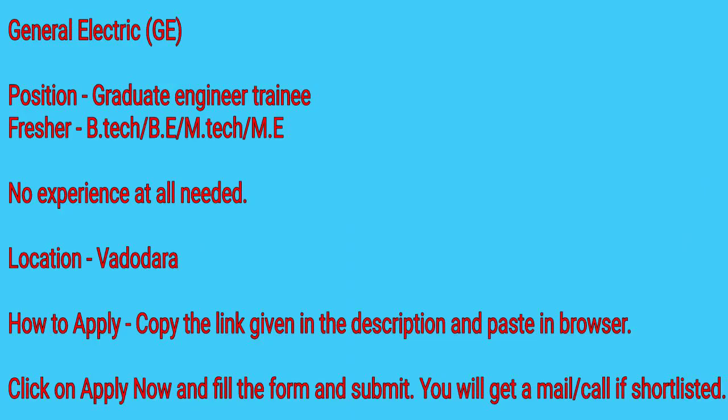Hello guys and welcome to my channel. This is job update 7, and I will be telling you two jobs. The first one is General Electric as a Graduate Engineer Trainee, and the location is in Vadodara.